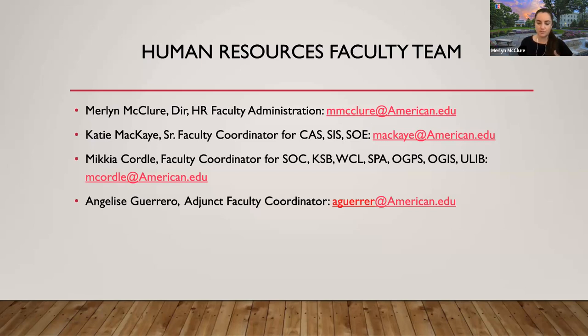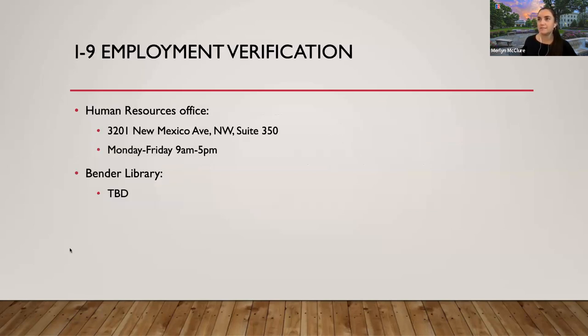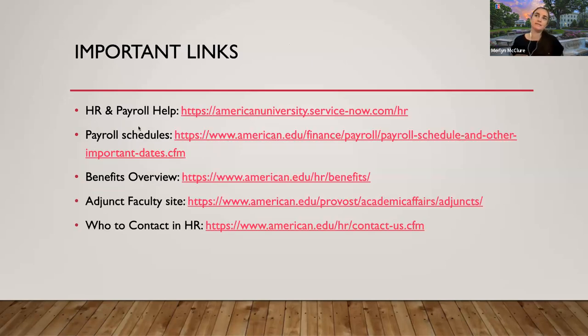For full-time faculty members, you have 30 days from your start date to enroll in benefits. Here's the Human Resources Office address: 3200 New Mexico Avenue, Suite 350. Keep a lookout, because sometimes we have additional locations for I-9s in the vendor library or other locations — an email will be sent out if other locations are available. Here are some important links; the one I wanted to highlight is the benefit overview, which has a button on the right-hand side that says 'Make your selections' — that's where you go to access your benefit portal to enroll.